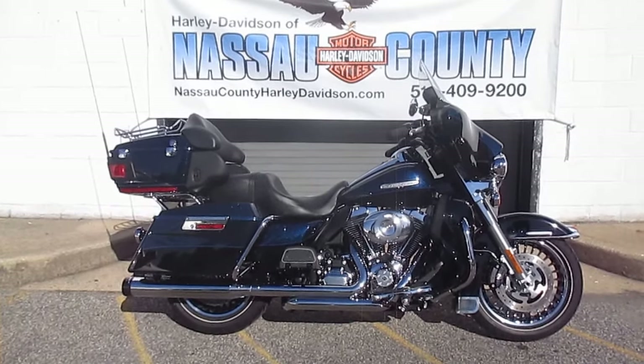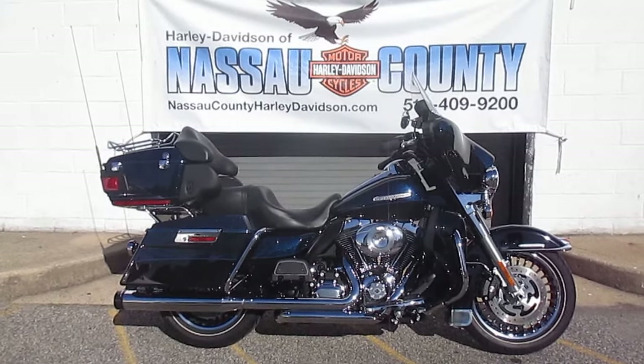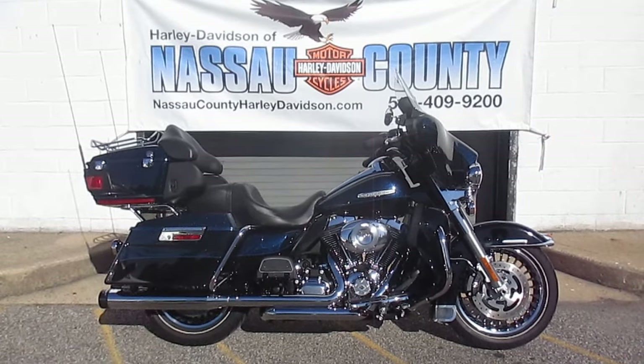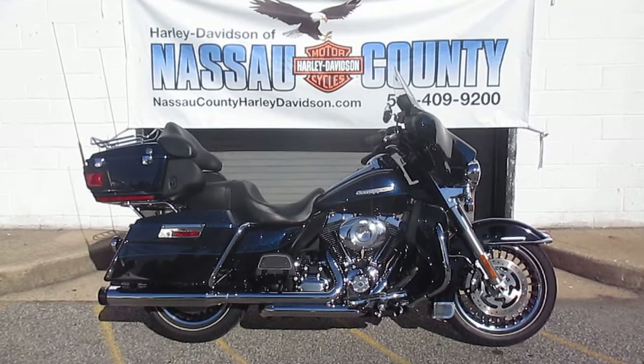Hello, you're at Harley-Davidson of Nassau County in beautiful Belmore, New York. Got quite the bike for you here today. It's a 2013 Harley-Davidson FLHTK Ultra Limited in two-tone big blue pearl and black. Stock number is U1976, miles are 14,910.